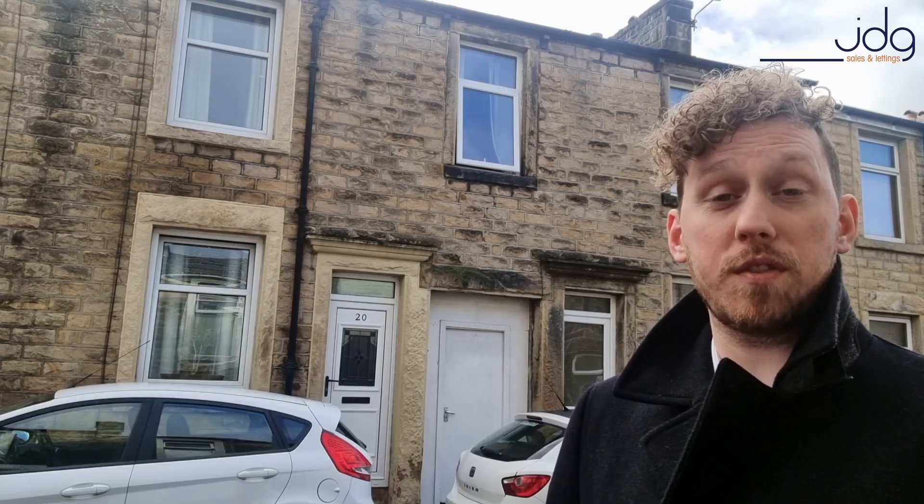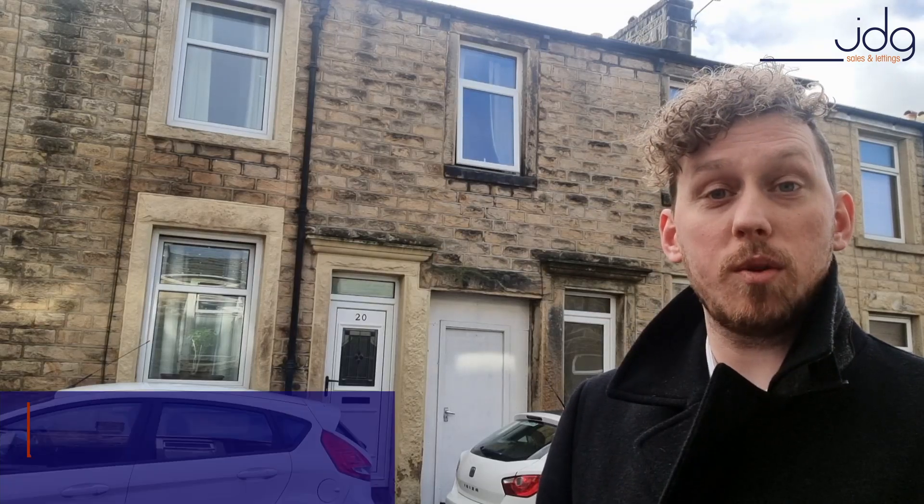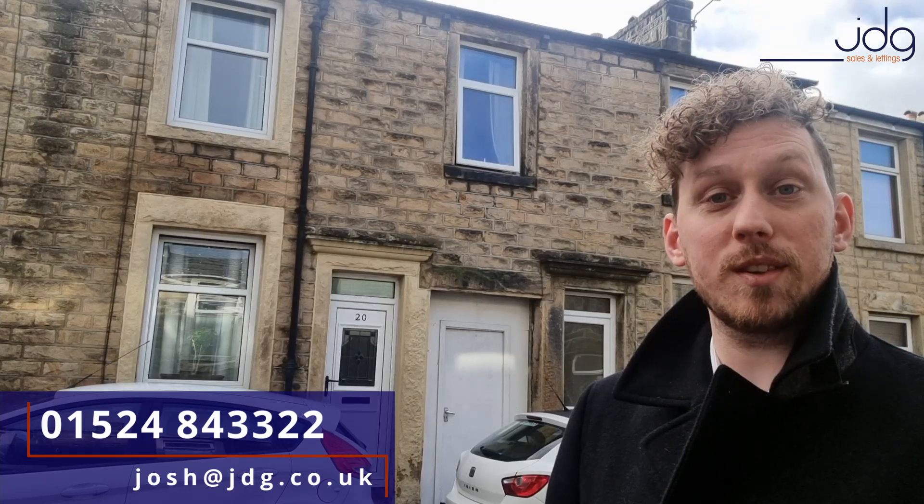This one is not going to hang around for long so if you are interested please do get in touch to get a viewing arranged. You can get in touch on 01524 843322 or you can drop me an email at josh@jdg.co.uk.